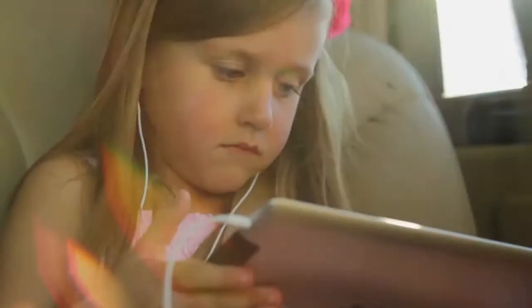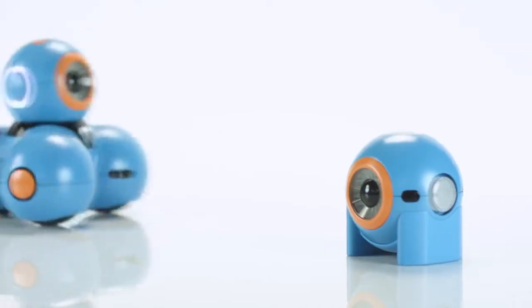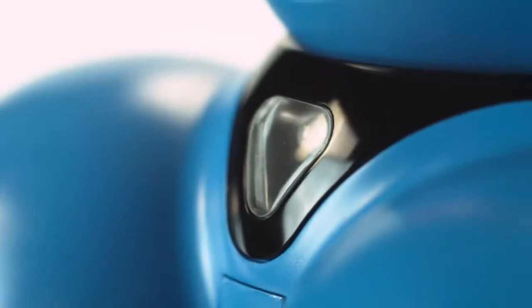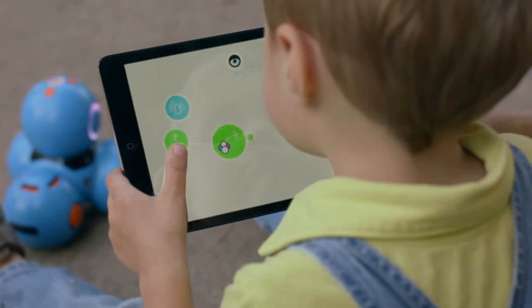Our children are growing up in a world where computer literacy is as essential as reading, writing, and arithmetic. Introducing Bo and Yana. They're toy robots, but they're so much more than that. They're a learning and storytelling platform that makes computer programming accessible and fun.